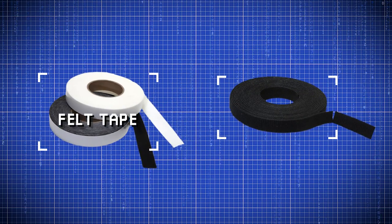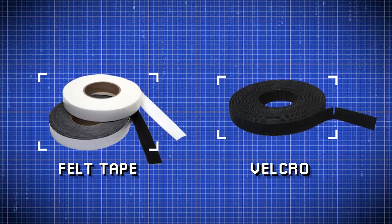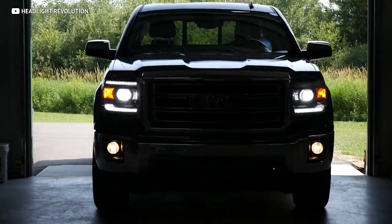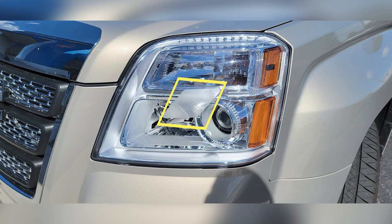Car makers use felt tape and velcro to fix squeaks and rattles all the time. GMC just published an official fix for the headlights that are apparently blinding people on the Terrain, and it involves slapping a piece of tape on the outside of the housing. The list goes on and on.